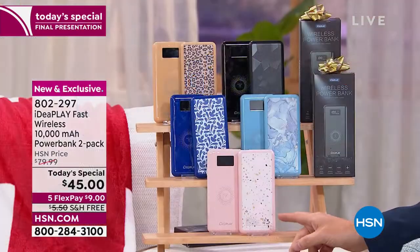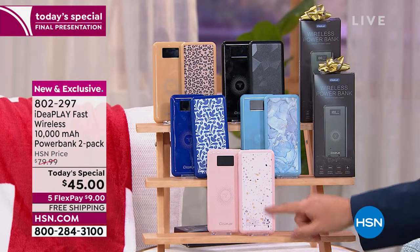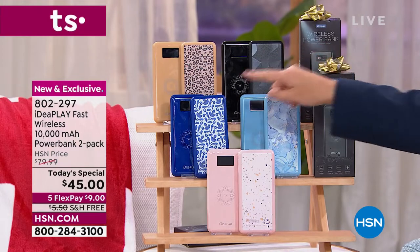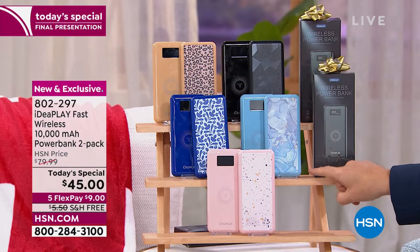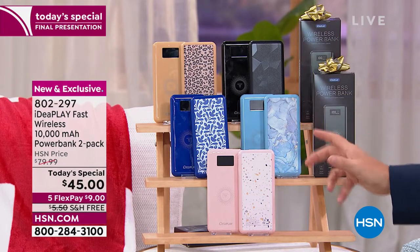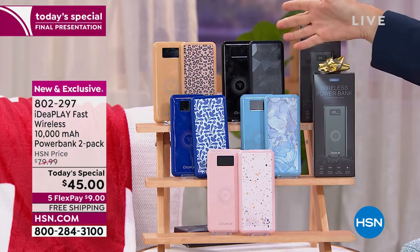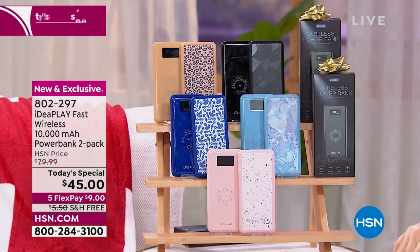This is the pink with the pink terrazzo — we have 150 left if you want this combo. You get two and they are individually boxed. Make great gifts. This is the blue paisley — you get the solid blue with the blue paisley. This is the blue marble — a beautiful soft blue with streaks of gold. The bestseller is the black with the geo: edgy, cool, sleek. And we have that fabulous pop of personality with the leopard and the gold.